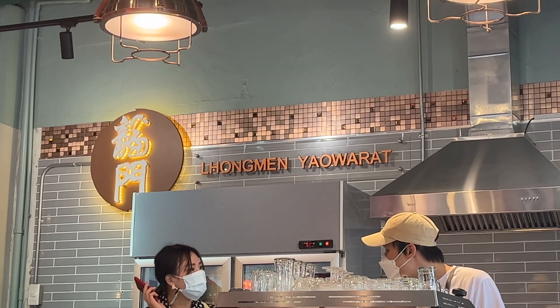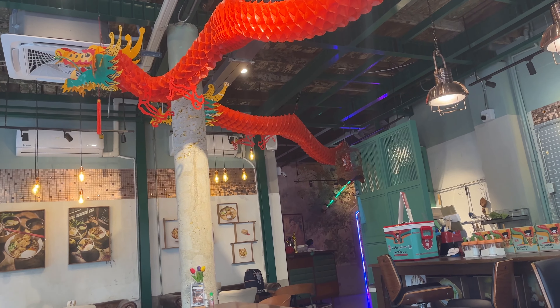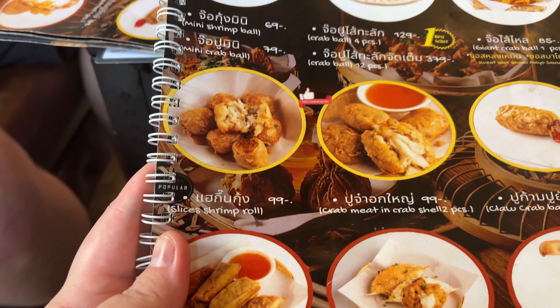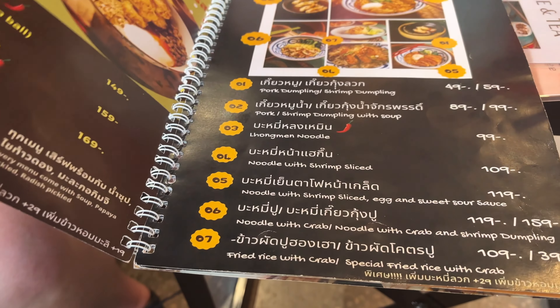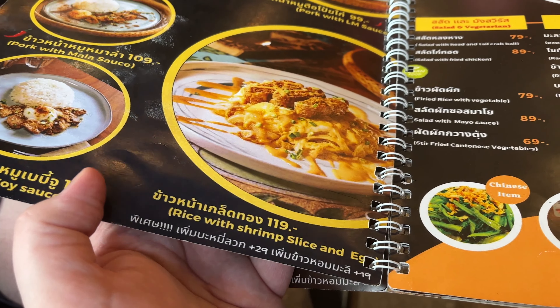So after we checked in we just kind of went for a little wander and we found this place literally around the corner from the hotel. We got Longman Yawarat — I don't know if I'm saying it right — but it's a little kind of Chinese-slash-Thai cafe. We're going to have a bit of coffee and a few little snack things. Callum is having the head and tail of crab balls with Tom Yum — very Chinese — and then I'm going to give the rice with shrimp slices and egg a try, and we're also going to add some shrimp cloves as well. It should be nice and it is very warm today, like 34 degrees, which is crazy. But this is such a cute little cafe, I'm glad we found it.